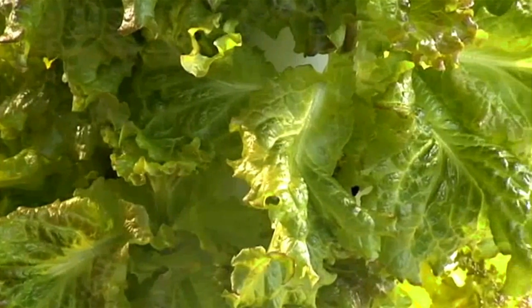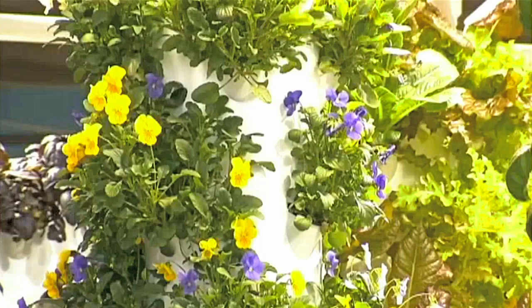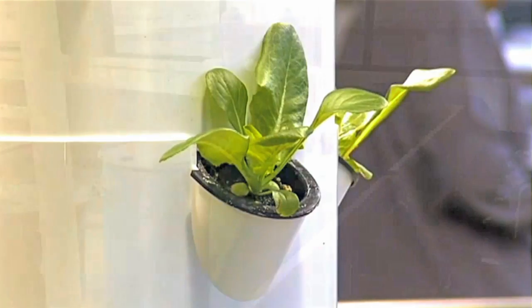What can you grow in the middle of one of the world's busiest airports? You name it — from habanero peppers to bibb lettuce to edible flowers, all of them grown without a shovelful of soil.